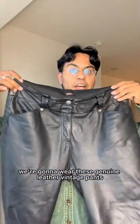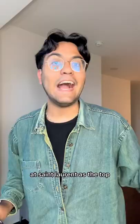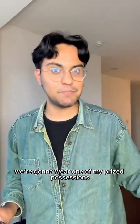For pants today, we're going to wear these genuine leather vintage pants. Today's outfit inspiration is Eddie Simon at Saint Laurent. As the top, we're going to wear one of my prized possessions, this Saint Laurent surf print shirt.